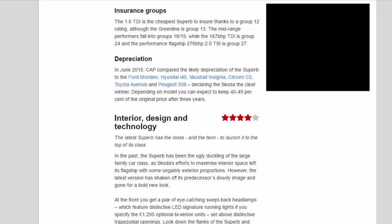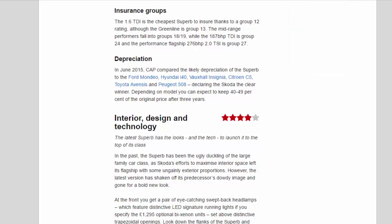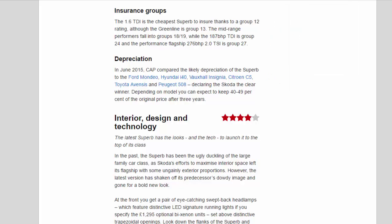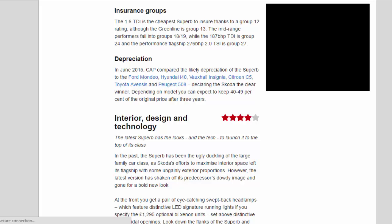Depreciation: In June 2015, CAP compared the likely depreciation of the Superb to the Ford Mondeo, Hyundai i40, Vauxhall Insignia, Citroën C5, Toyota Avensis and Peugeot 508, declaring the Skoda the clear winner. Depending on model, you can expect to keep 40–49% of the original price after 3 years.